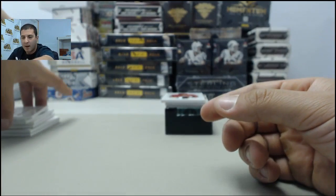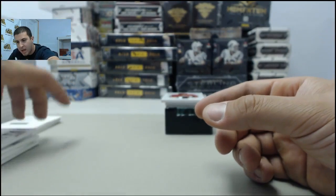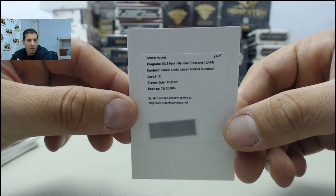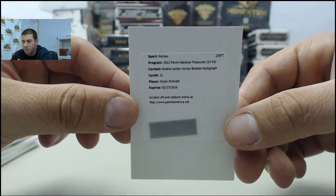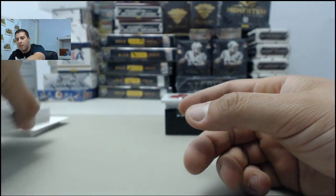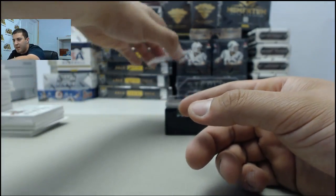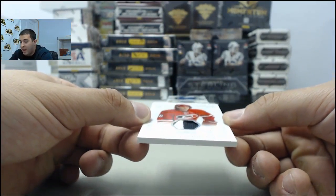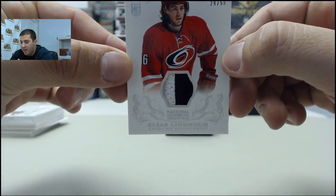Let's check out that McIlrath — that was a rookie jumbo jersey booklet auto. Next up in the break, going to the Hurricanes, number 29 of 50, Elias Lindholm.